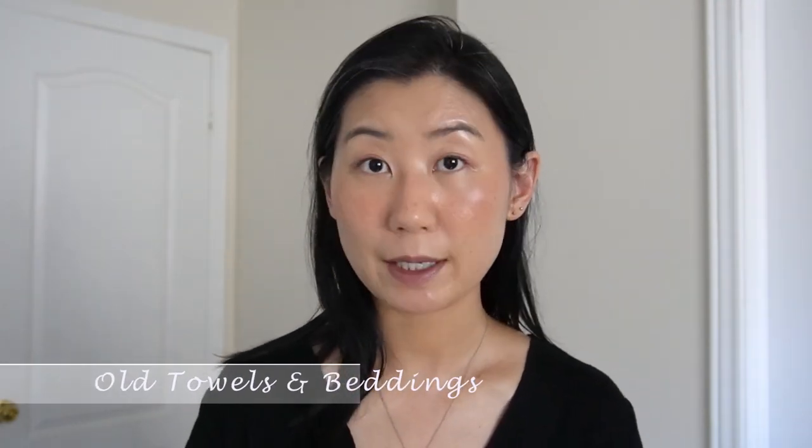The next thing to declutter in bedrooms and bathrooms are old towels and beddings. These are things I used to hold on to for a very long time. Towels, after a while, get thick and ragged and just don't feel soft anymore. I do keep a couple for my dog when she goes to the beach or park, but beddings and old towels not only take up a lot of space, they collect bacteria and aren't great for the skin — so after a while it's better to just get rid of them.